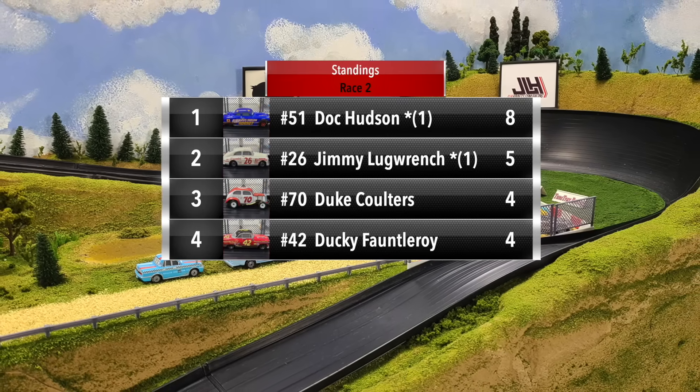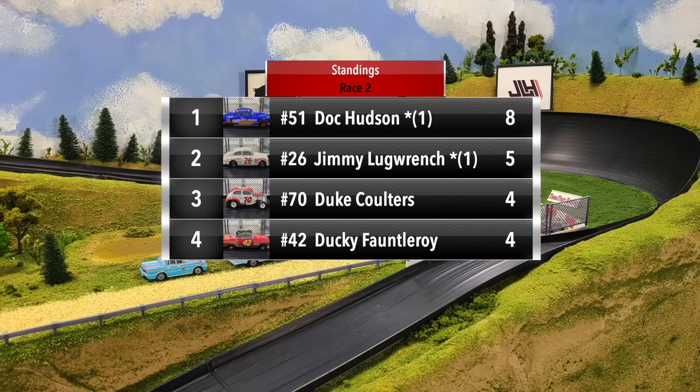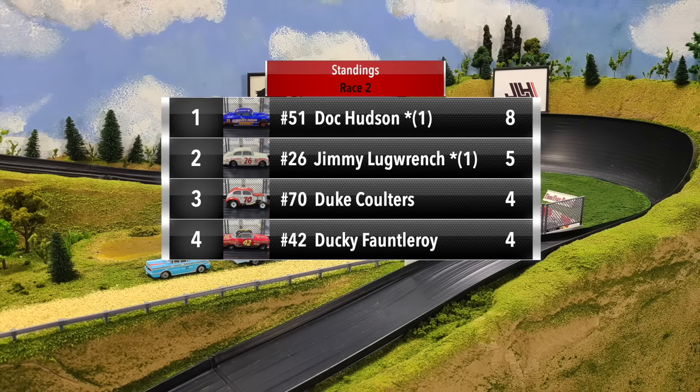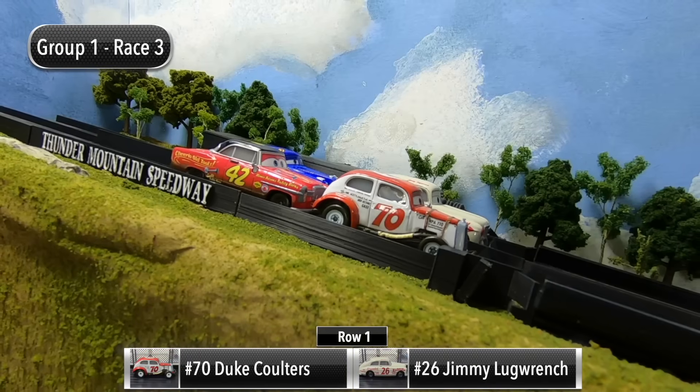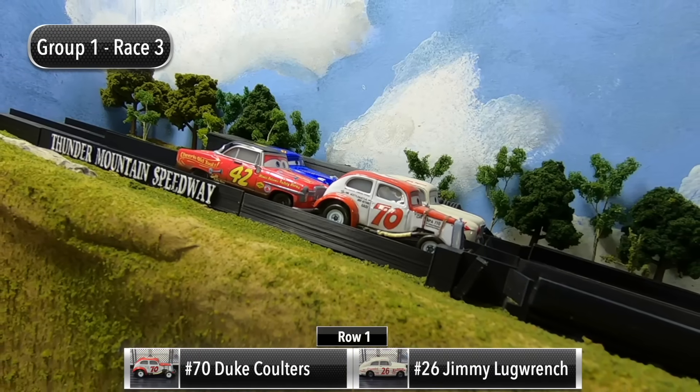Disappointing run for Jimmy Lug Wrench after starting out with a big win in race one. Two races in, Doc Hudson takes the points lead with eight points. Jimmy Lug Wrench is in second with five points, and then Duke Coulters and Ducky Fontleroy are tied with four.